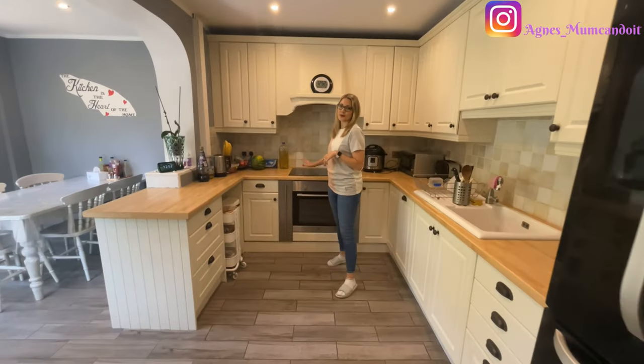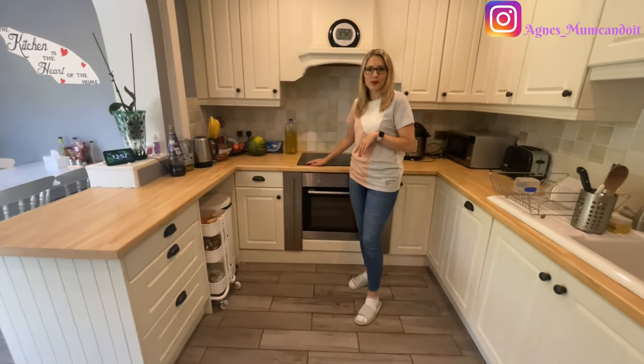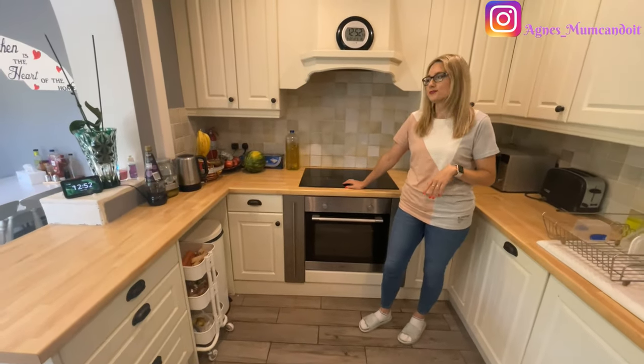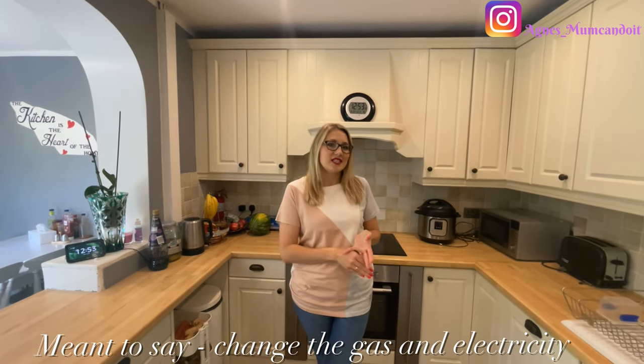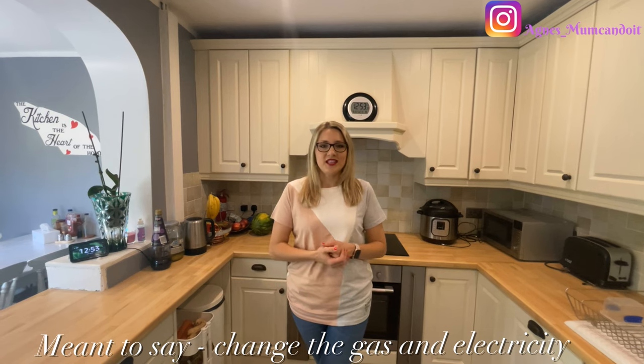Another thing we changed — I could not stand the gas hob, so we changed it to an induction cooker. The furniture remained the same because when we were renovating, everything had to be stripped down, repainted — the gas, the electricity, the pipes, everything had to be run through. So we thought it's best to just leave the kitchen for now.